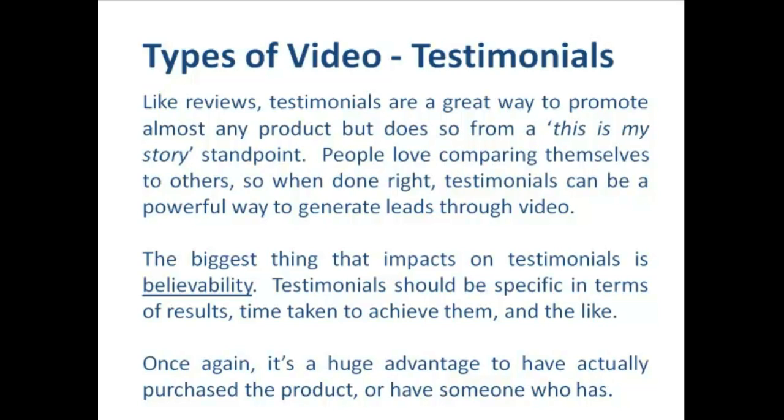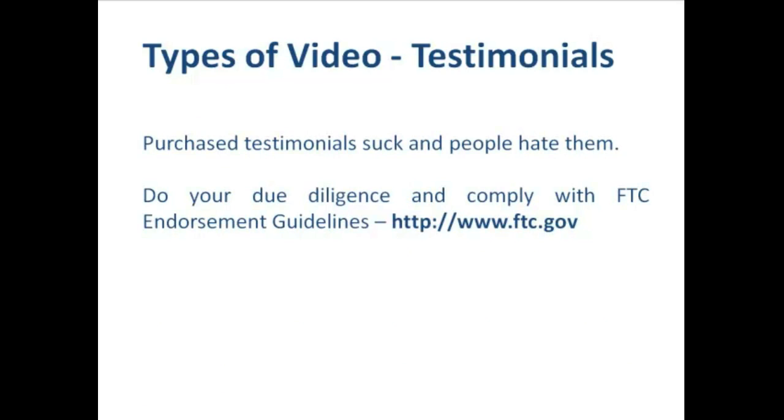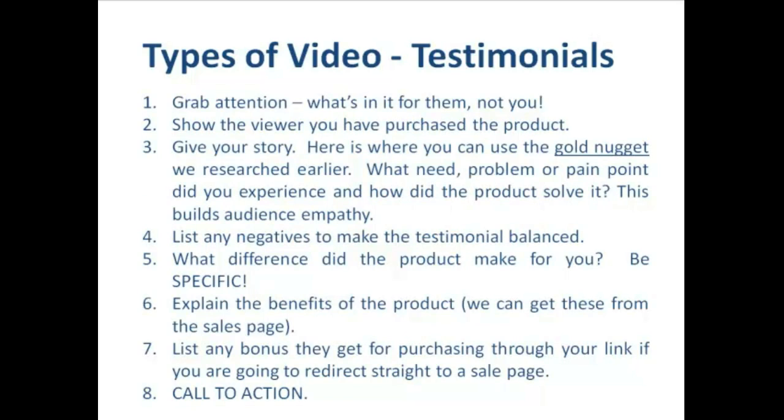It's always a huge advantage to have actually purchased the product, or be able to get a testimonial from someone who has. My advice is to avoid purchased testimonials — number one, they usually suck because people are being paid five bucks to give these two-minute opinions and they invariably are bad. Number two, people are getting really good at sniffing them out on YouTube, and when they do their reaction is really negative — it's a great way to destroy your reputation and it only takes one bad video. Also make sure you do your due diligence and comply with the FTC endorsement guidelines, which you can find at ftc.gov.